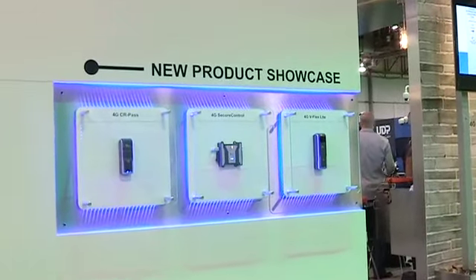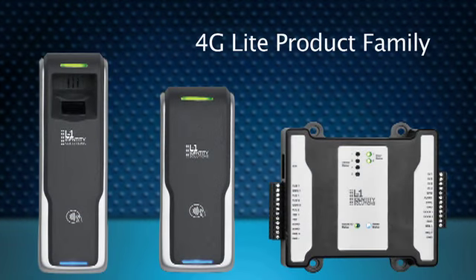Today at ISC West we are very proud to launch a continuation of our 4G product line: the 4G V-Flex Lite. It is targeted for an interesting market, a niche that we did not have before.